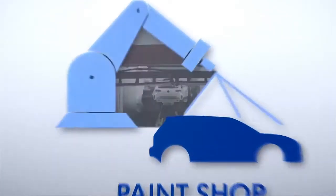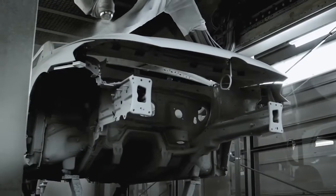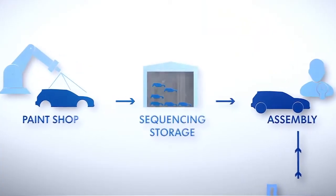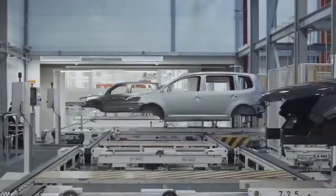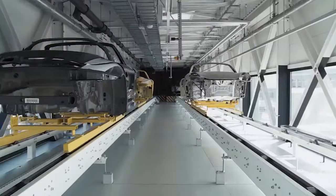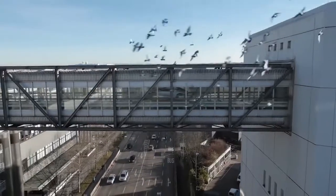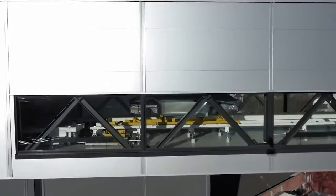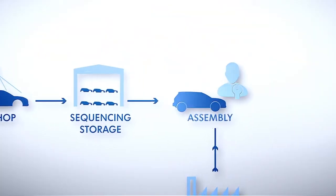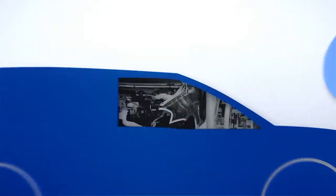The paint shop also receives information from the system world. In sequencing storage, the cars are placed in an optimal order for assembly. From here, information is transmitted to suppliers and pre-assembly as to which part is required when and where. In final assembly, the finished car emerges.